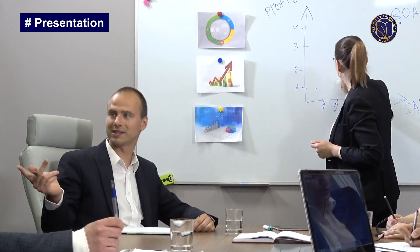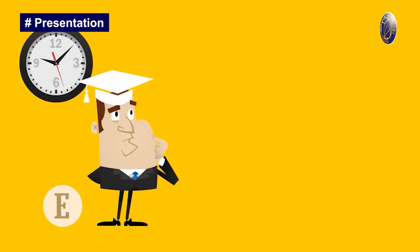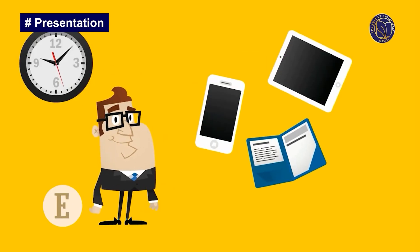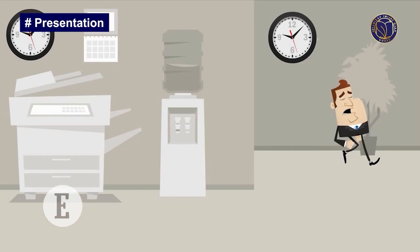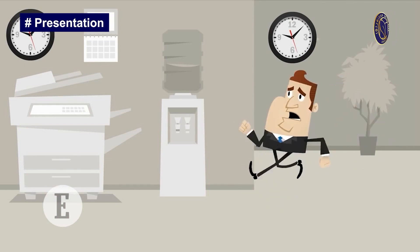Step number five: generate possible solutions. This is a great time to consider all of your options. You do not need to assess them now — try brainstorming. Number six: evaluate a solution and choose. Analysis helps you make the best possible choice. Choose a solution that best suits your needs, seems likely to work, and does not create further problems.